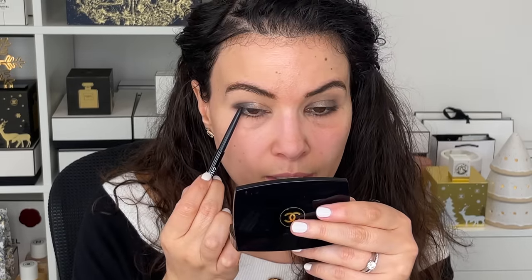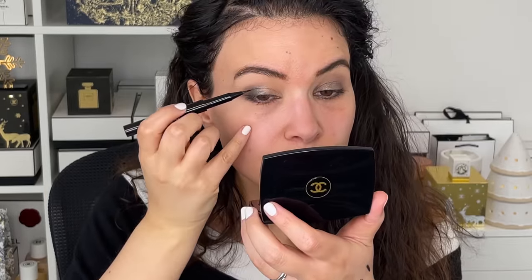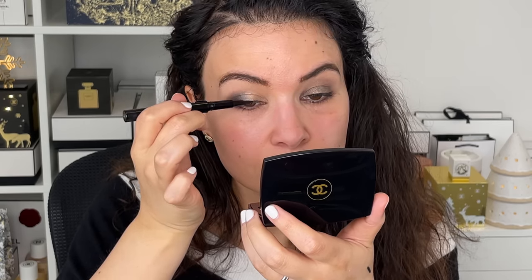I'm going to use my black waterproof liner just in the waterline. I know it looks a bit crazy for a moment — just bear with me. Then I'm going into my eyeliner pen from Chanel, called the Stylo Yeux Waterproof Signature in black — I don't think they have many colors, just black. It's a little felt-tip. I'm doing a very thin line and a little tiny flick. I added a little baby wing to both sides — just having an eyeliner moment.